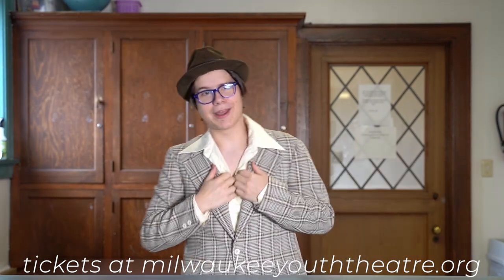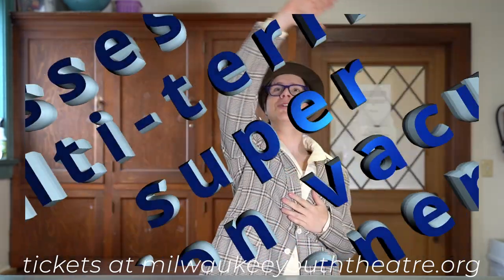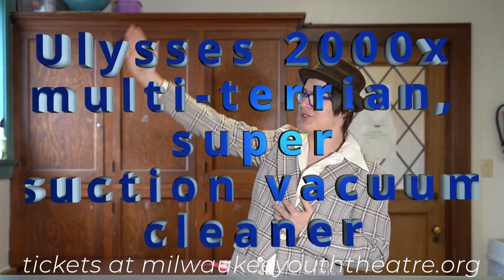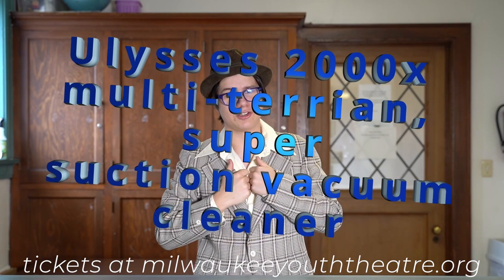Hi, I'm Salesman, and we at Vacuums & Jets have an exciting new product to show you. Introducing the Ulysses 2000X Multi-Terrain Super-Suction Vacuum Cleaner. We fixed all the problems with regular vacuums and made the perfect, amazing crown jewel of vacuums.